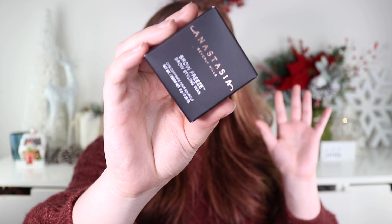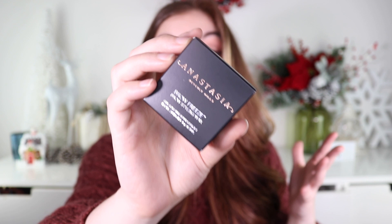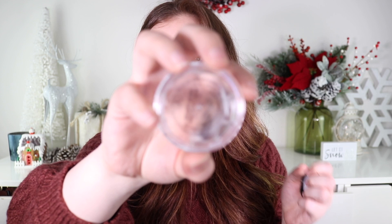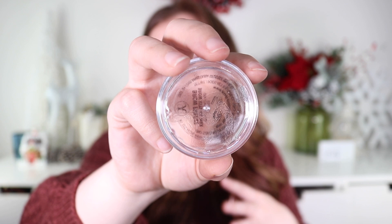We also got the Anastasia Beverly Hills Brow Freeze Brow Styling Wax for $23, and if you know, you know — this product is so popular right now. Fun fact: I almost bought this during the VIB sale but held off. It's an easy-to-use styling wax that lifts, tames, and sculpts brows with extreme hold, no stiff feel, residue, or flaking. This is honestly the thing I'm most excited about because it's what I've been wanting to buy for myself.